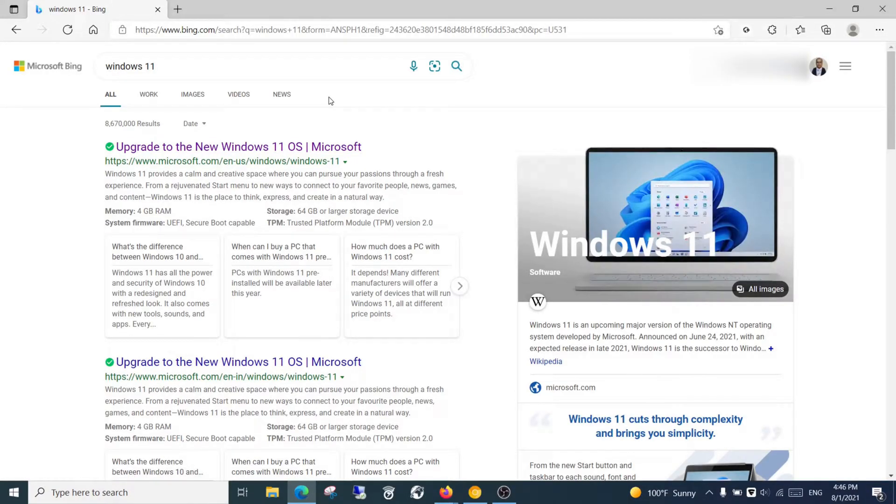Welcome back in a new video on the channel. In this video I will focus on Windows 11 minimum requirements, Windows 11 features, and how to be ready for the upgrade. We will visit the Windows 11 site on the Microsoft website.